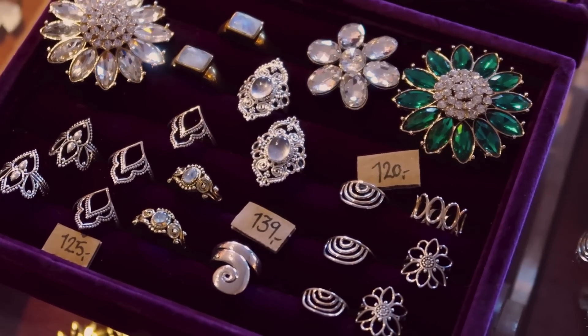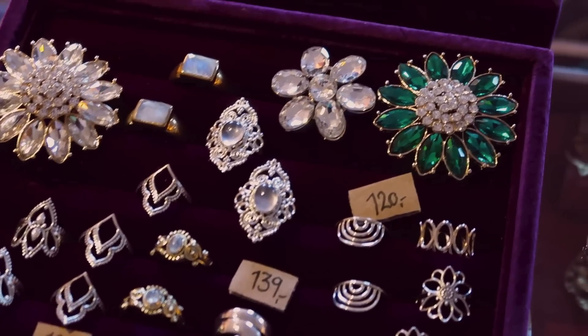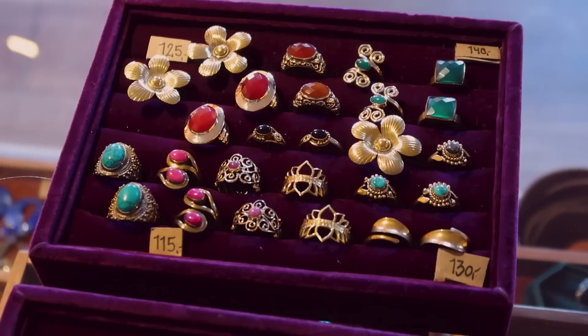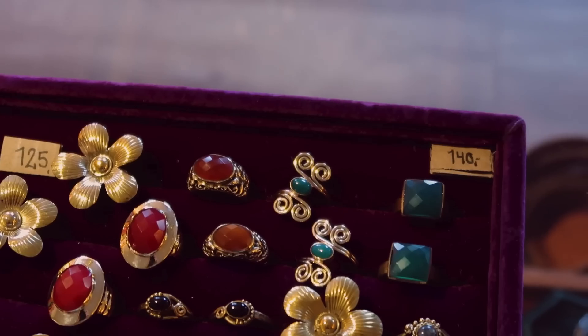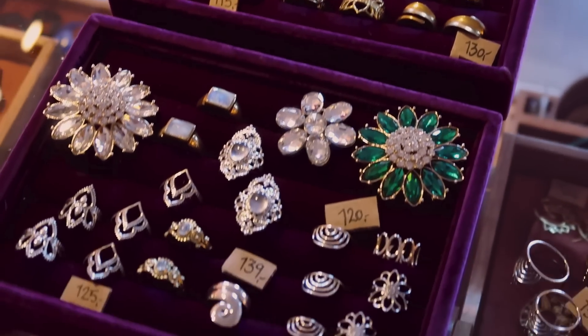I've just updated the ring displays with some of the new rings we have in. That's new, this one is new, and also in brass we do have a few new ones too — such as this one, that one, this one, and this one. They're now full and ready for Christmas. It's five minutes to eleven so we're almost ready to open up.